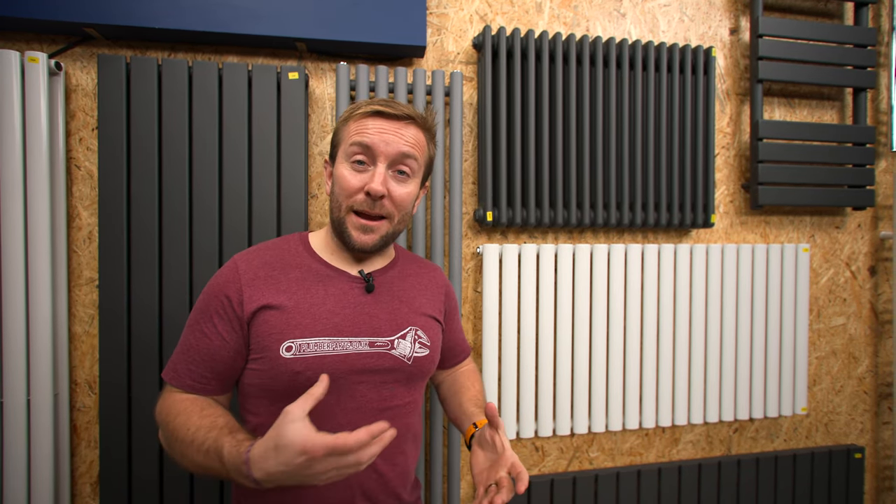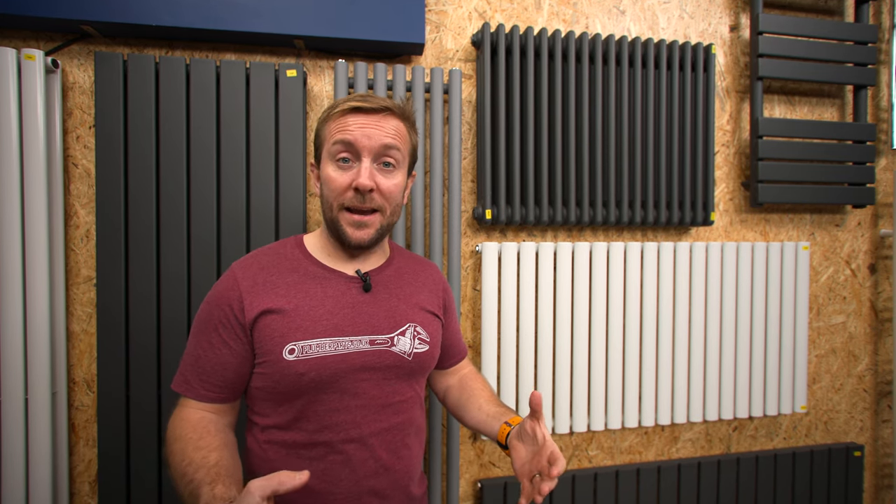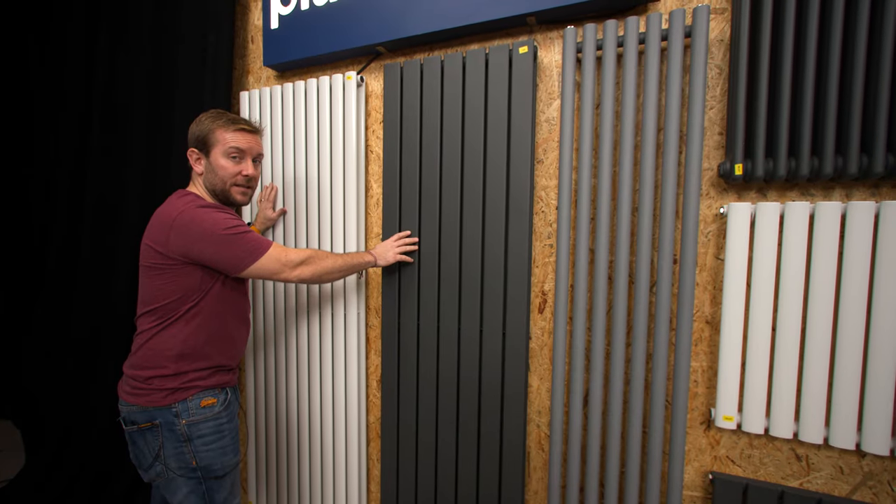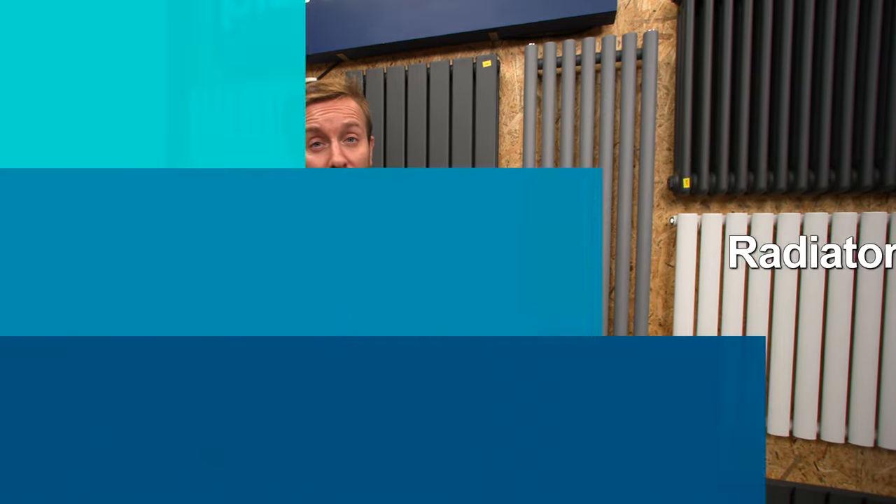We've got here an aluminium radiator. The great thing about aluminium radiators is they're incredibly light, but they have a very quick heat curve — they get hot really quickly and they cool down really quickly as well. If you're putting one on a plasterboard wall and want a lighter radiator, an aluminium radiator is going to be the one for you. Things like these steel beasts — we're looking at getting on for 40, 50, maybe even 60 kilos of radiator — so please consider that when choosing the radiator for your home.